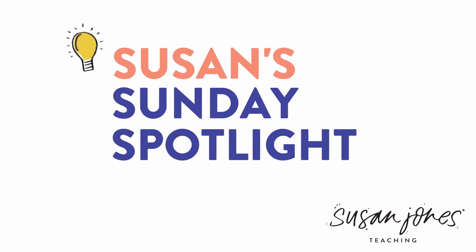Hi everyone! It's Susan Jones and this is my very first installment of Susan's Sunday Spotlight. I'm super excited that every single week, every single Sunday this year, I am bringing you a game that you can use in your classroom right away. This is something that I have been very excited about and wanting to do for a long time, so here it is.